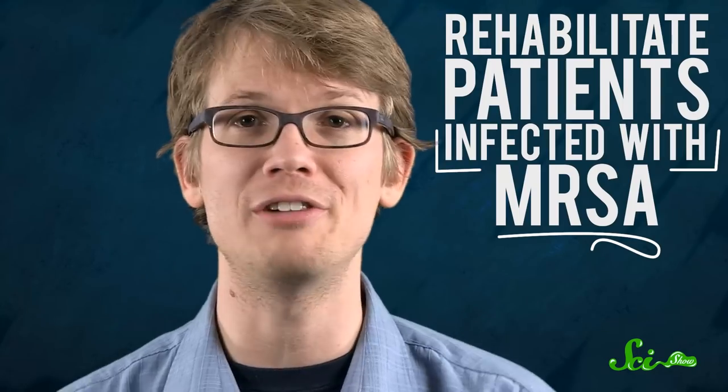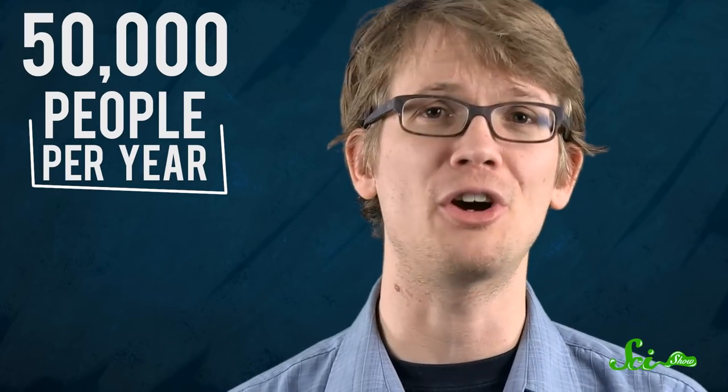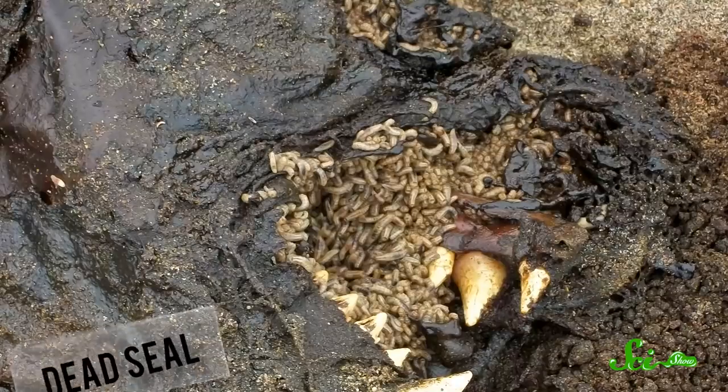But these maggots have done some amazing things. They've helped rehabilitate patients infected with MRSA, an extremely dangerous and resistant strain of staph. More than 50,000 people per year are treated with maggots, and frankly, I'm shocked we haven't talked about it sooner. Sometimes medical marvels are just waiting there to be rediscovered — and sometimes they're a little bit gross.